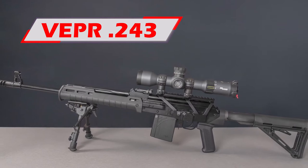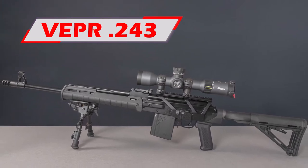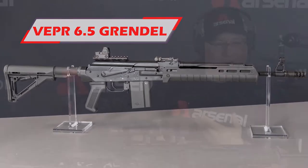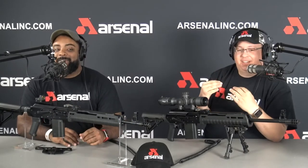We got some new Molot Vepers. I know that doesn't happen often, but we got some new Molot Vepers. I want to be 100% honest with you guys right now because we get this question all the time, almost every day. What we have for Molot Vepers is all we have. That's it. We only have a limited amount of Molot Vepers left.